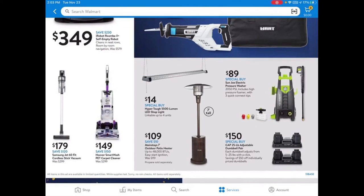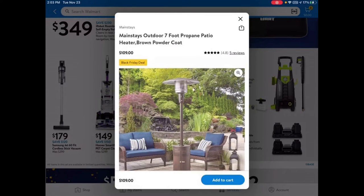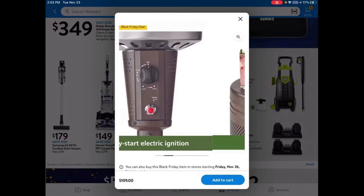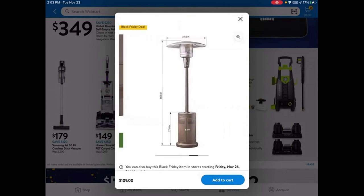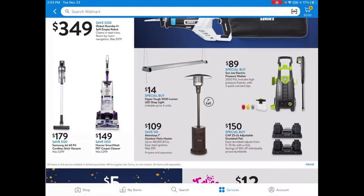Something interesting they have this year is a Mainstays 7-foot outdoor patio heater for $109 — they've never had this before. It has an easy start electric ignition, a built-in table, and wheels to move it around. If you're entertaining people, this would be a good deal. They also have an electric power washer for $89.